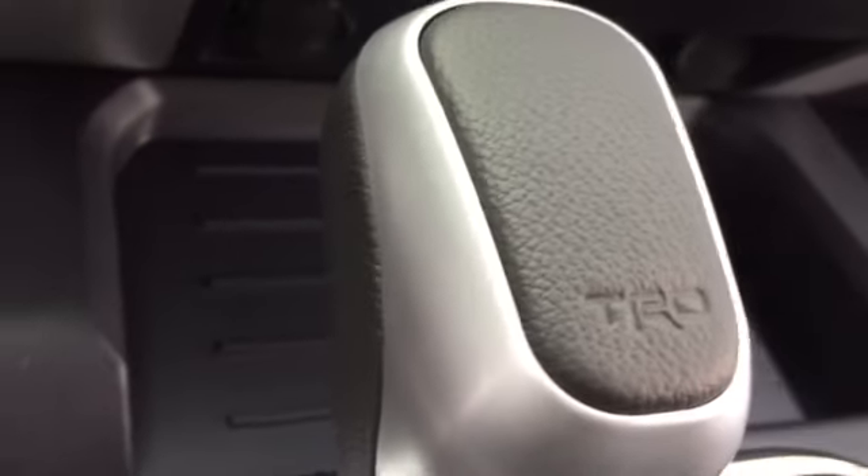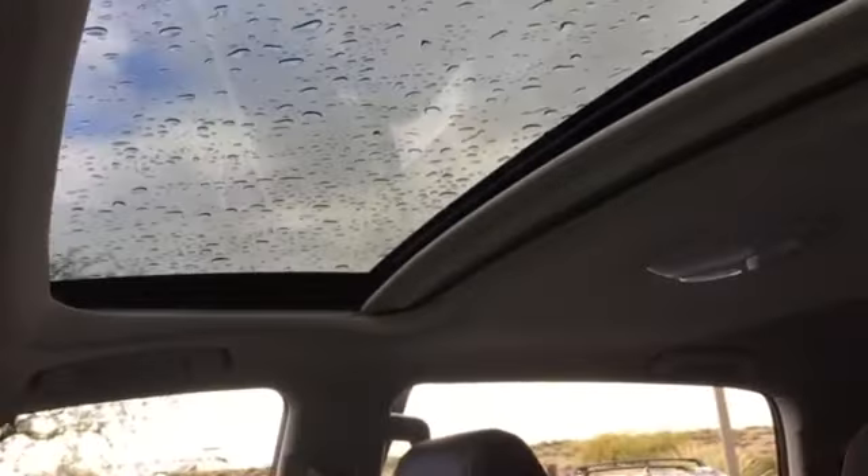I like the shifter knob here — it also says TRD. Look at how big this center console is. You can put a little refrigerator in there for your drinks.